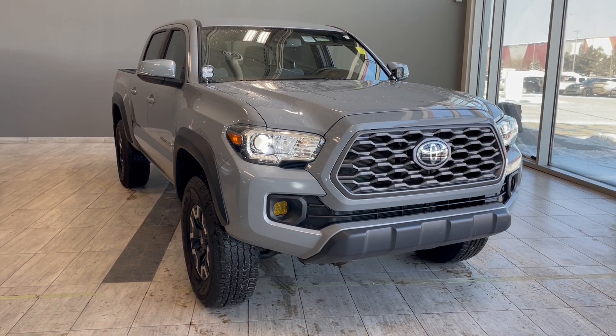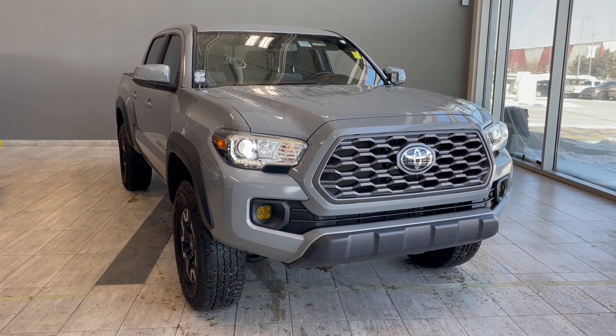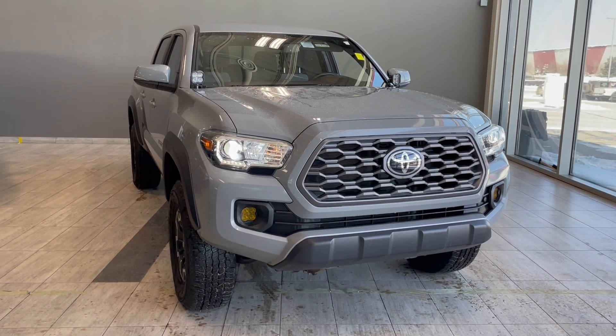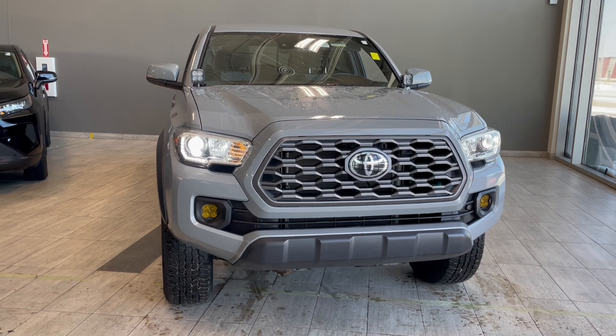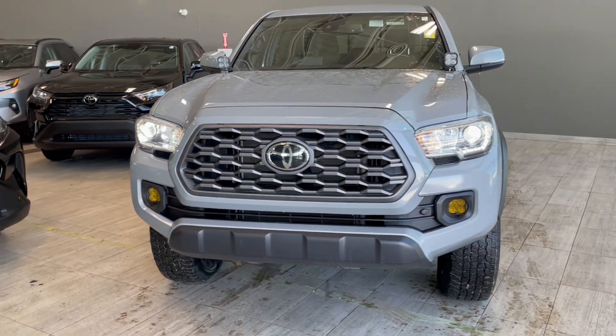Welcome back to another video walk around. Today we have a 2020 Toyota Tacoma TRD Off-Road in the color cement gray. This truck rides on 17-inch wheels. We're just going to take a quick look around the vehicle.